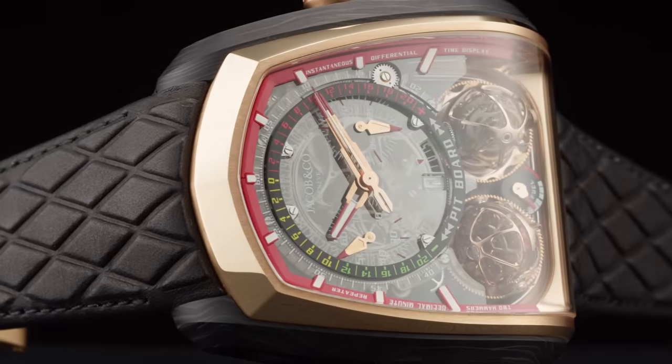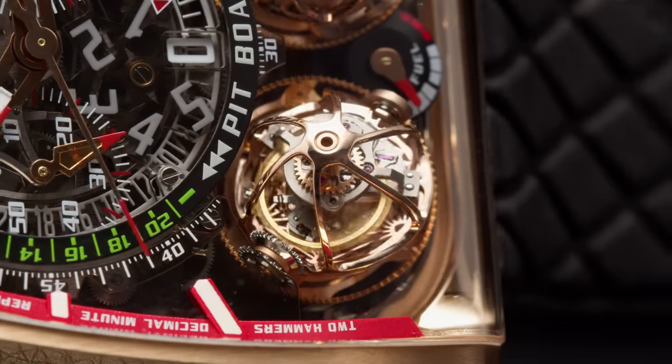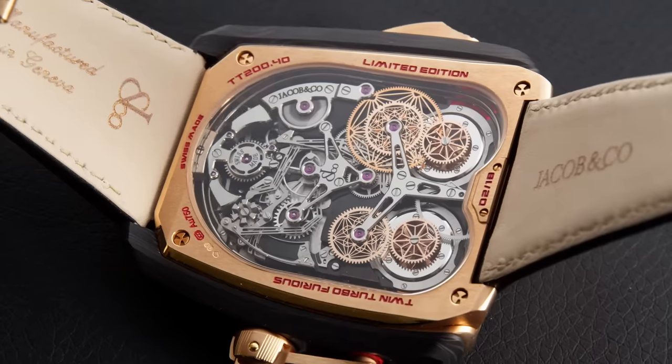Other examples are the Twin Turbo and the Twin Turbo Furious, featuring not one but two triple-axis tourbillons together with a decimal minute repeater.